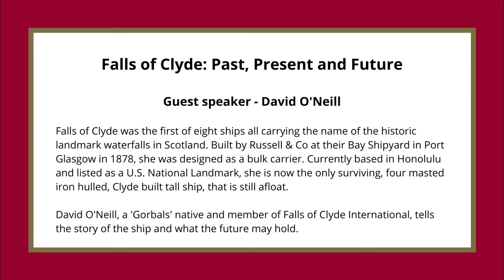Falls of Clyde was the first of eight ships all carrying the name of the historic landmark waterfalls in Scotland. Built by Russell and Coe at their bay shipyard in Port Glasgow in 1878, she was designed as a bulk carrier. Currently based in Honolulu and listed as a US national landmark, she is now the only surviving, four-masted, iron-hulled, Clyde-built tall ship that is still afloat.